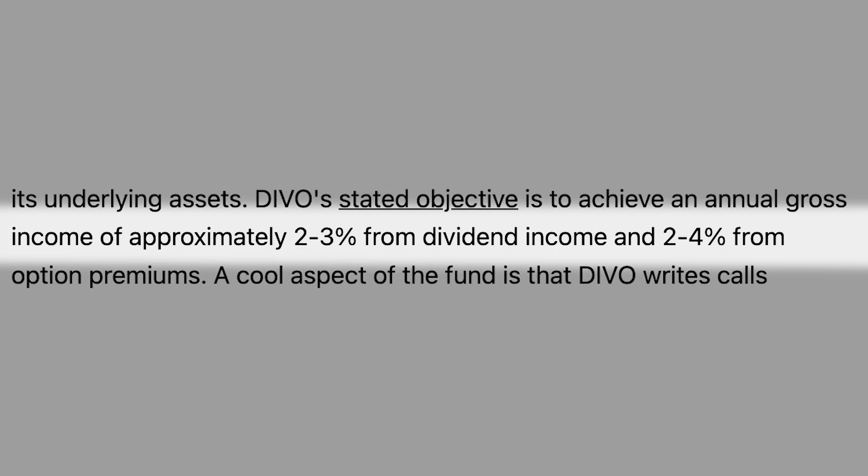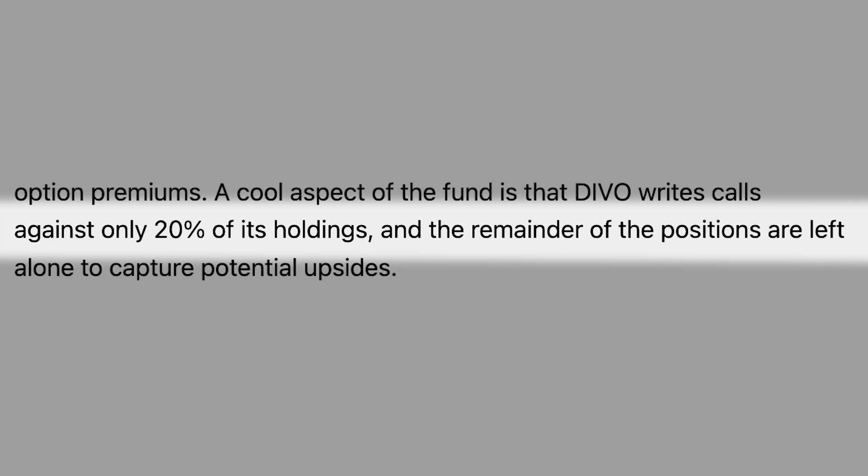So how does IDVO work? IDVO uses the exact same strategy as DIVO. This ETF combines the dividends distributed from its underlying holdings with the premium income it generates through covered calls. Around 3-4% of the fund's yield is a result of its holdings, and 2-4% is a result of its options activity. The fund manager is strategically using only 20% of the fund's assets to sell covered calls, and leaves the remaining 80% to appreciate in value like a regular ETF.